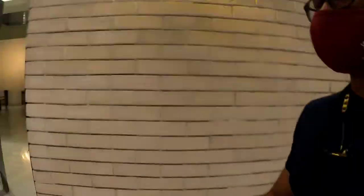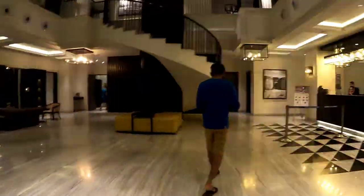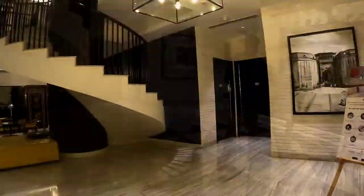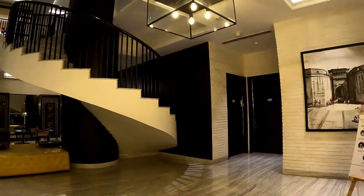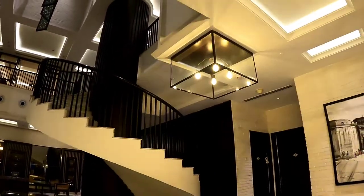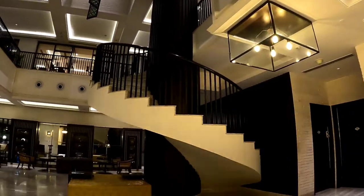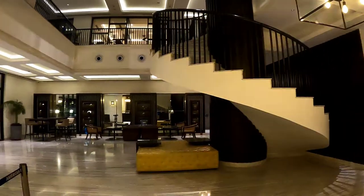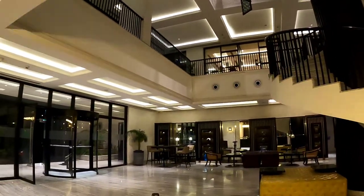Finally we are inside the hotel. The hotel looks nice, clean, with nice artwork. I like the light design — have a look at the hotel interior. Please let us know in the comments what you feel about the decorations.